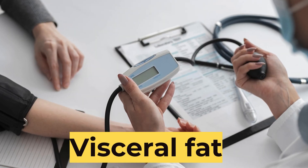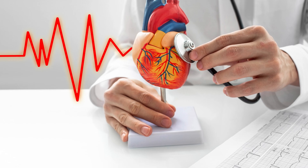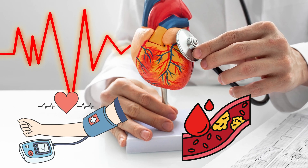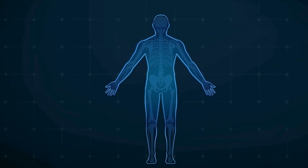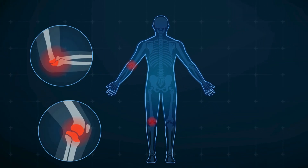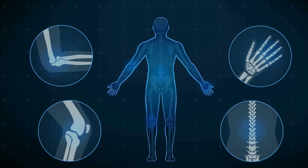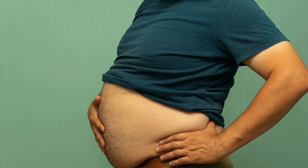Excess visceral fat is linked to a higher risk of several serious health conditions. One major risk is heart disease, as visceral fat can increase blood pressure and cholesterol levels. It is also strongly associated with type 2 diabetes because it affects how your body responds to insulin. Additionally, visceral fat can contribute to inflammation and the release of harmful chemicals that may lead to chronic diseases, including certain cancers. The presence of visceral fat is often indicated by a larger waist circumference and a protruding belly.